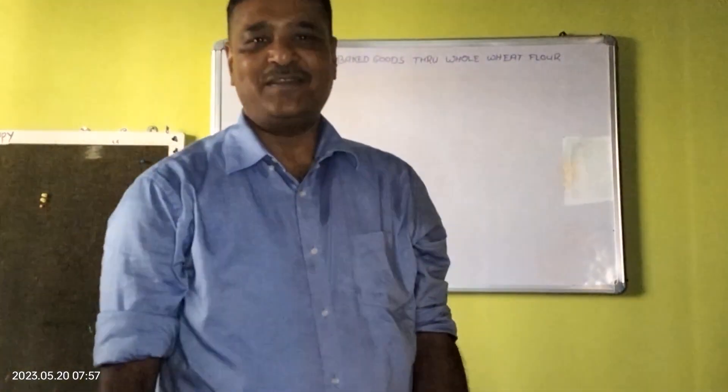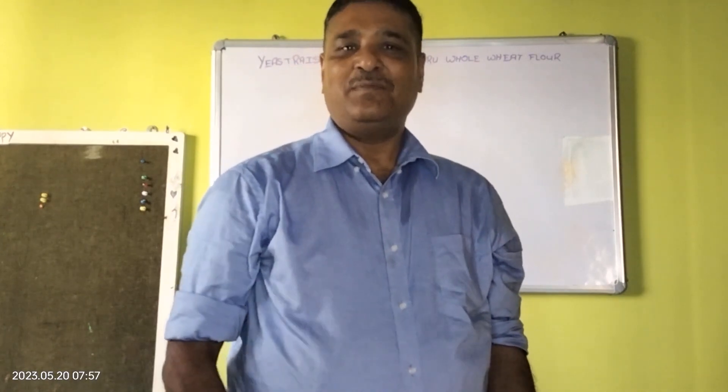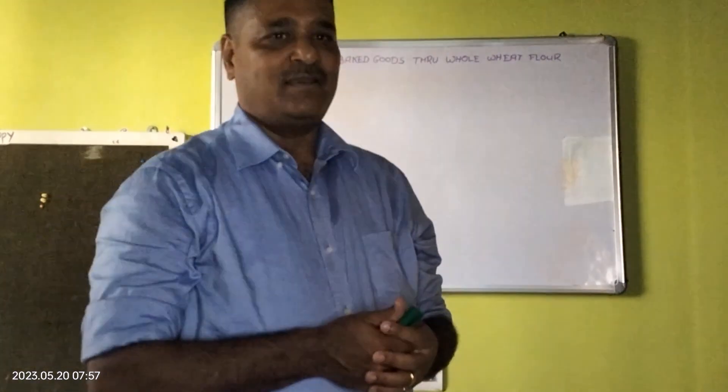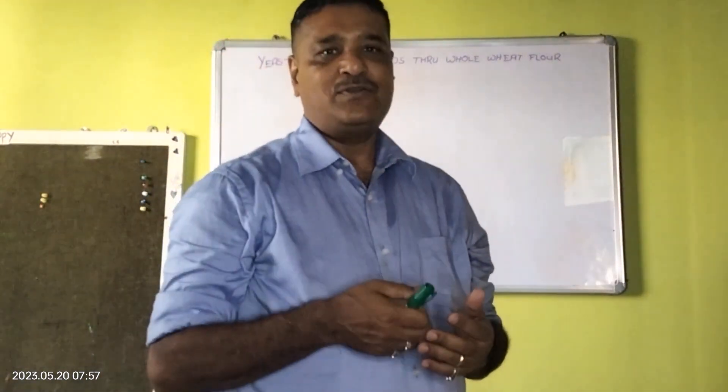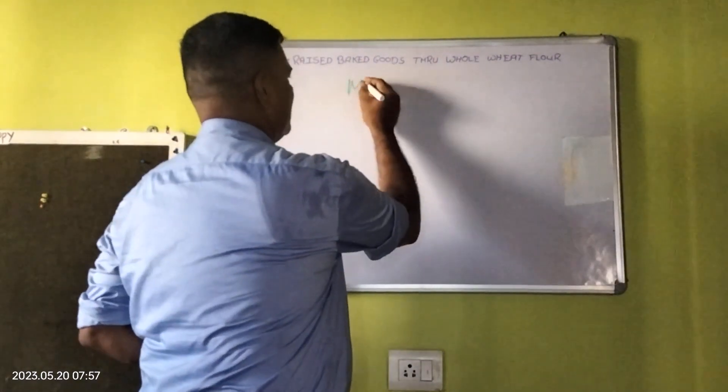In my last video I had promised that I will speak on yeast raised baked goods made through whole wheat flour. Let us understand one basic thing. We all are habitual eating refined wheat flour. In India we call this as Maida.